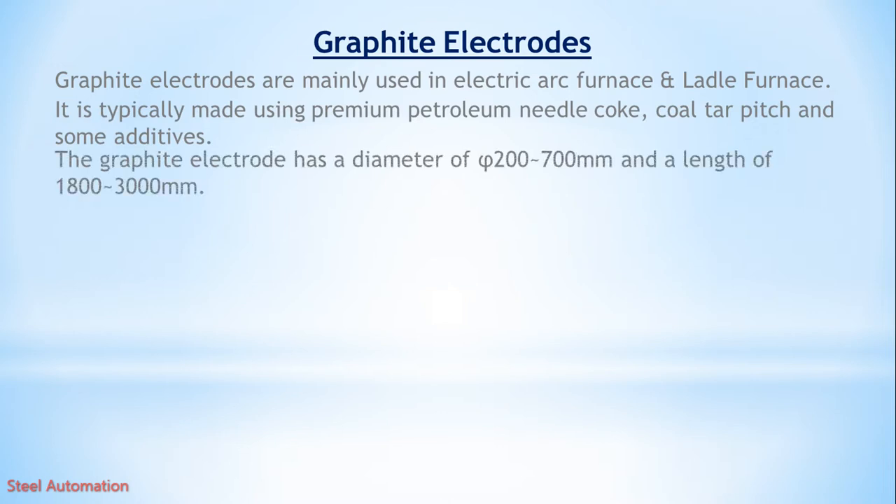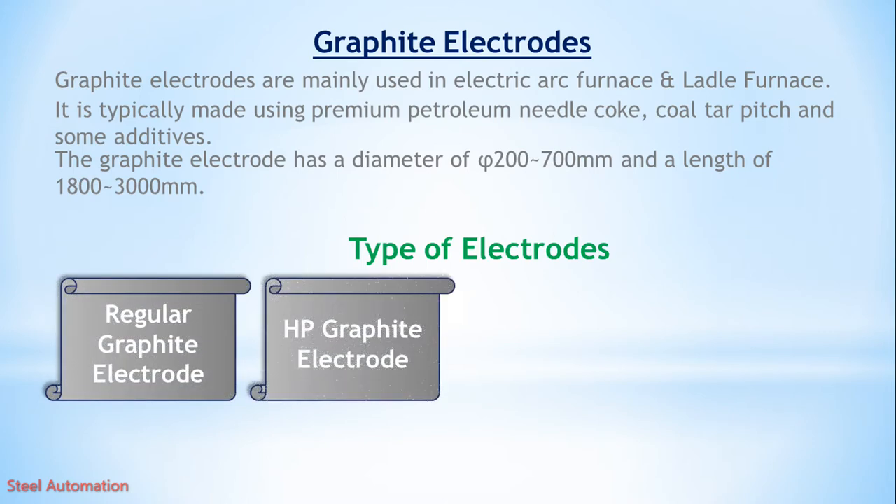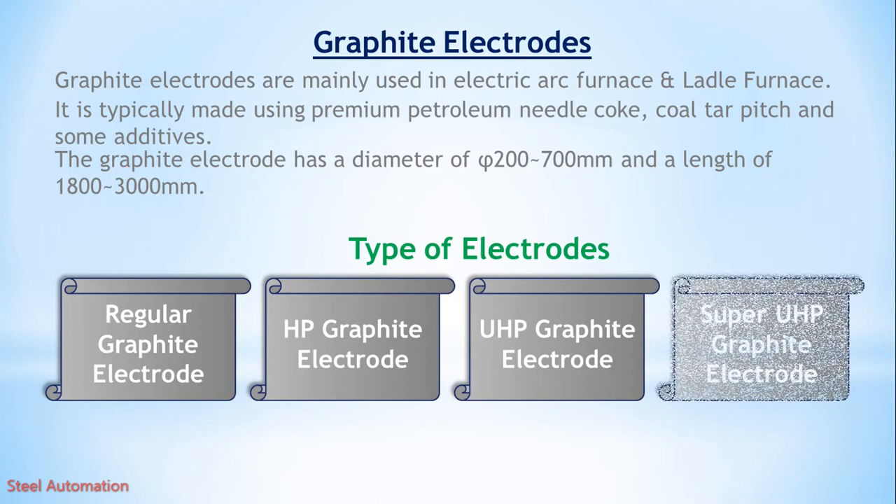The graphite electrode has a diameter of 200 mm to 700 mm, and a length of 1800 mm to 3000 mm, available in the market. Electrodes can be classified into four categories: 1. Regular graphite electrode, 2. High-power graphite electrode, 3. Ultra-high-power graphite electrode, 4. Super-ultra-high-power graphite electrode.